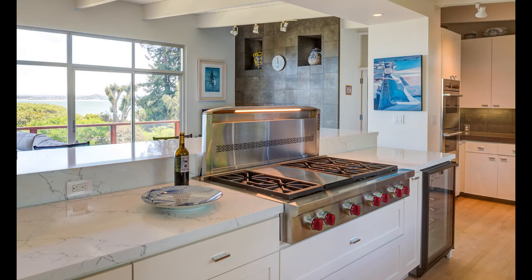And of course my favorite Wolf range top. What I like about this particular Wolf top is it has the griddle in the middle — I like doing pancakes and eggs; I like a flat iron grill. It's quite convenient for the kitchen. So there's the kitchen and two baths in Tiburon.